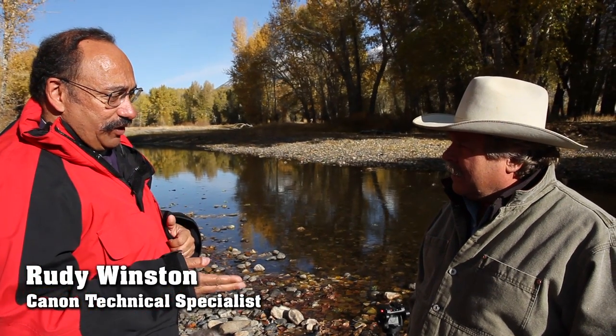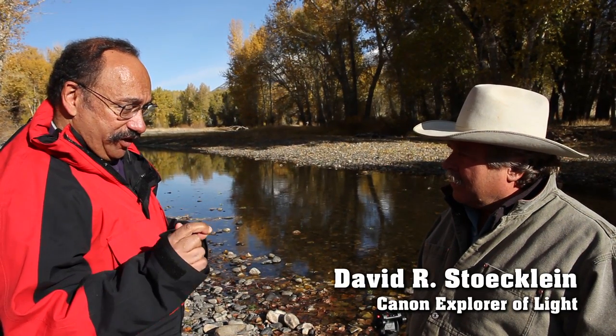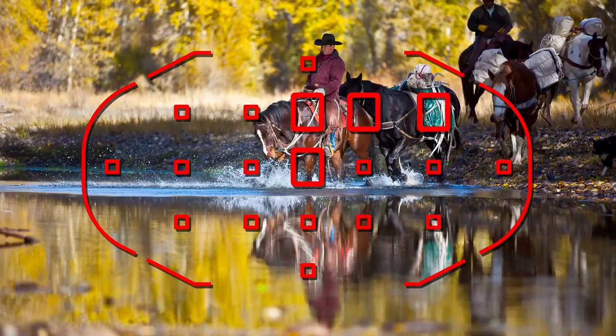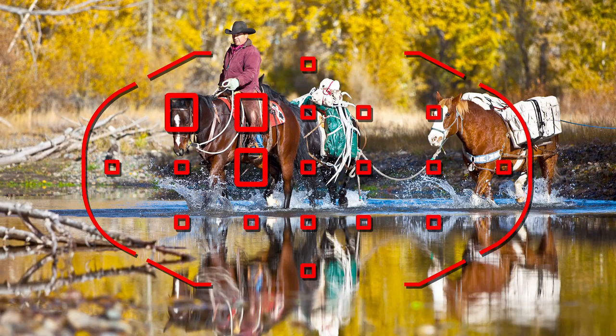What you get on the 7D camera that we didn't have before is the ability with automatic point selection to pick a starting point when you're in servo autofocus. So when you have the pack horses coming down and then coming around in a circle, you could pick a far right focusing point to start with, and as the horses move from right to left in the frame, the camera will keep changing the points automatically and follow them if you're in servo.